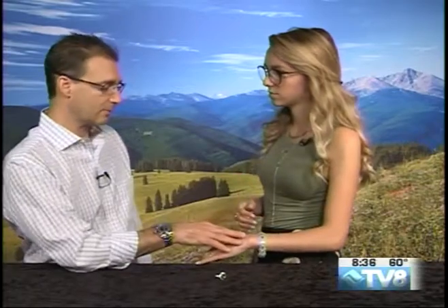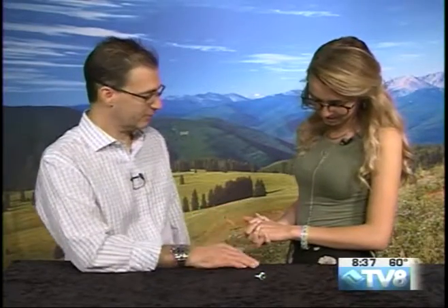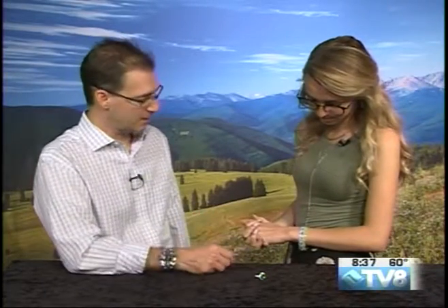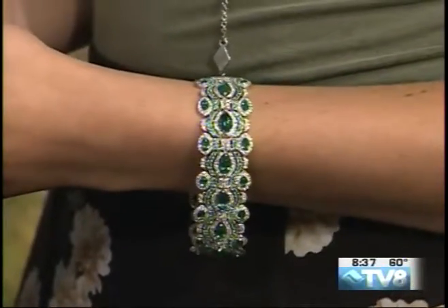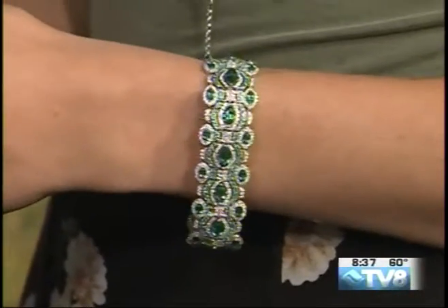A piece like this probably takes six to eight months minimum. And that may not totally include all the collection of the stones. Just once they have the material — which takes an infinite amount of time in some respects to collect all the stones — everything is then refaceted and recut so it's finished to the piece. Everything has to match. It's such a labor of love that goes into the fine art of jewelry making.